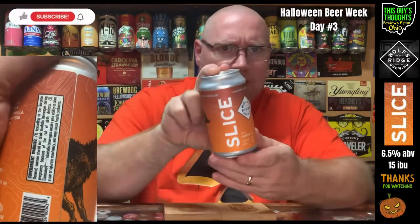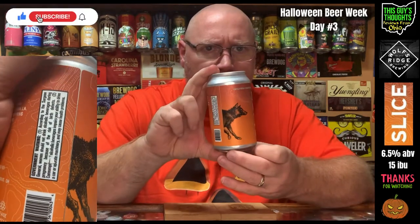I've featured Wolf's Ridge Brewing a few different times here on the channel recently, and they always list — at least everything I've had from them — the ABV and the IBU on the can, which I just like to have that information. I don't know why I do, I just do.